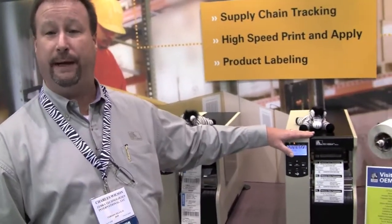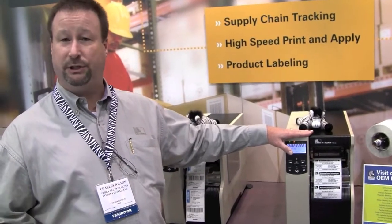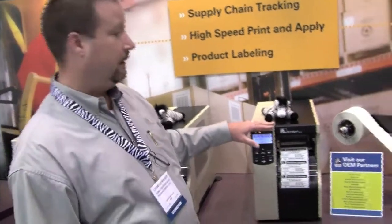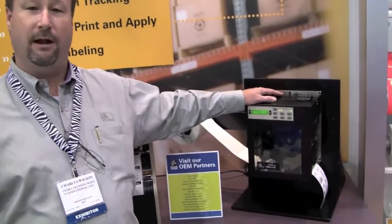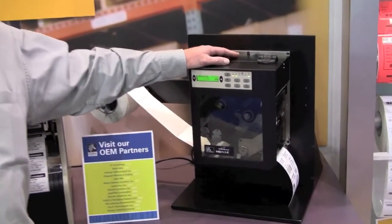Our RFID printers can encode RFID labels on pitch. It allows for non-line of sight acceptance or shipping and counting of materials that are going out the door. The PAX print engine is a print engine that's integrated into the chassis of a print and apply machine. It allows for on-demand printing and on-the-fly applying of labels to products, to cartons, and to pallets.